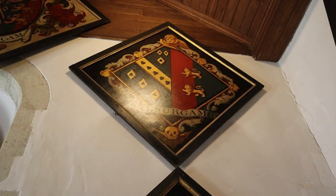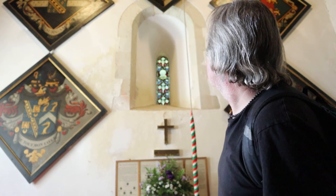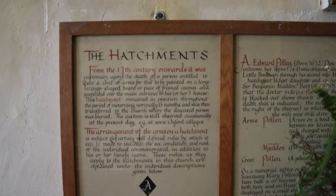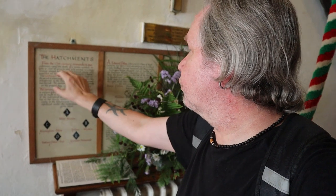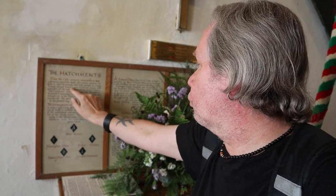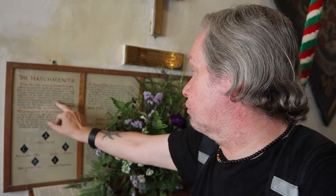Now this church has the finest display of hatchments in Surrey. Hatchments were coat-of-arms artwork displayed on deceased people's front doors, then removed when they were buried. They've got five here — four I think belong to the Pollen family — and they really are quite magnificent. Here's some information: from the 17th century onwards, it was customary upon the death of a person entitled to bear a coat of arms for this to be painted on a large lozenge-shaped board or piece of framed canvas and suspended over the main entrance to the house. The hatchment remained in position throughout the period of mourning — normally six months — and was then transferred to the church. This custom is still observed occasionally, for example at some Oxford colleges. That's really interesting.